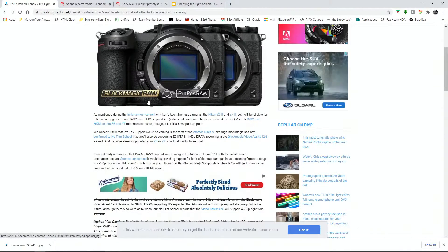If you have the original Z6 and Z7, you will still have to pay to get that firmware update, which is around $200. But if you have the Z6 II or the Z7 II, it should automatically be available — all you have to do is do the firmware upgrade. If you're using an Atomos, you get ProRes RAW.